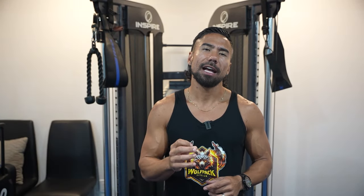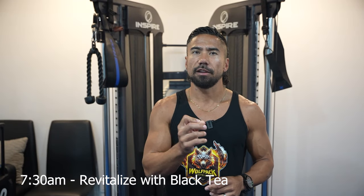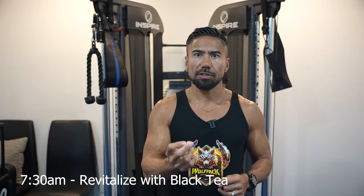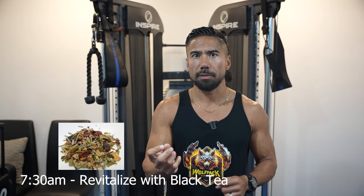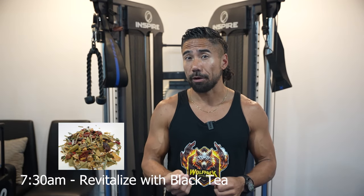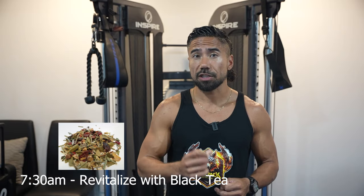At 7:30 a.m., I want you to revitalize with black tea. I want this to be black because it's going to fuel you up with a little bit of caffeine, and it's coupled with room-temperature water to maintain your hydration levels. Black tea has been shown to actually start the fat-burning process, so it's a great way to start your day.